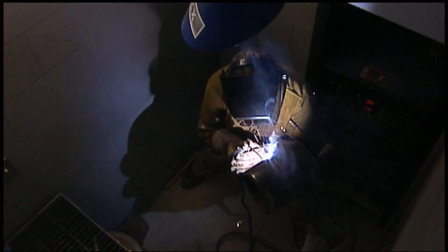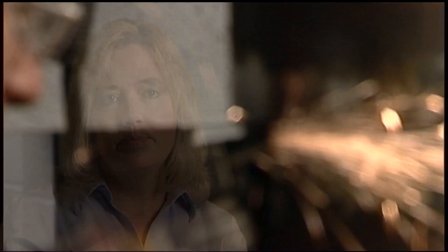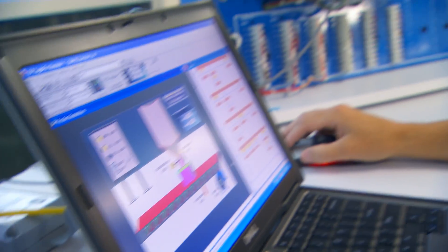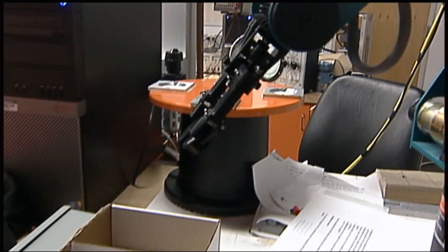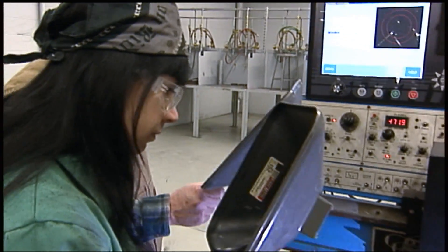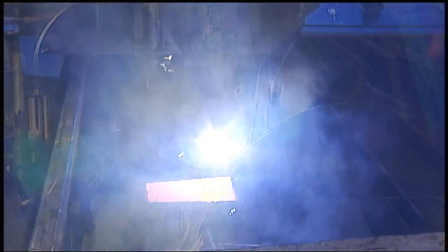Welding is virtually in every industry imaginable. 92% of the manufactured goods have a welded component to them. A technician in the welding industry today has to have a lot of math and a lot of science background. It is not something that we can outsource. It's an industry and an occupation that's going to be here for the long term.